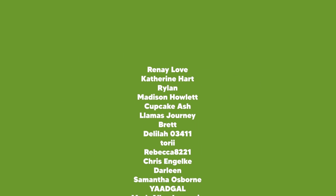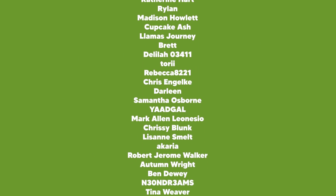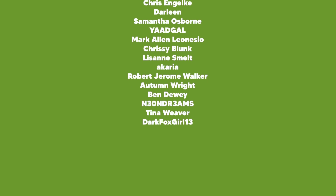This video was brought to you by my supporters on Patreon — thank you so much for your support. If you'd like to join my community, a link is below. Thank you for watching.